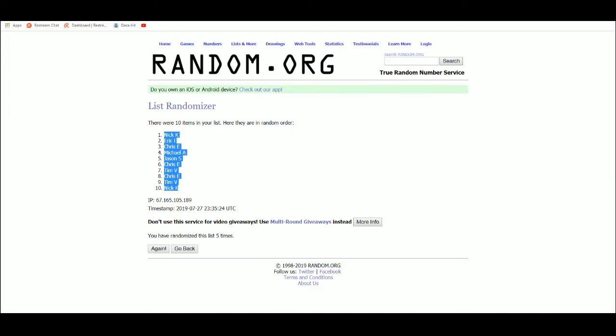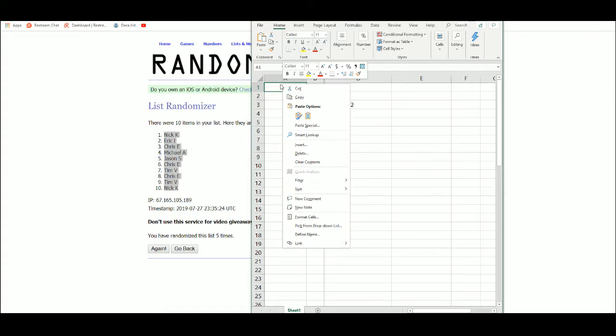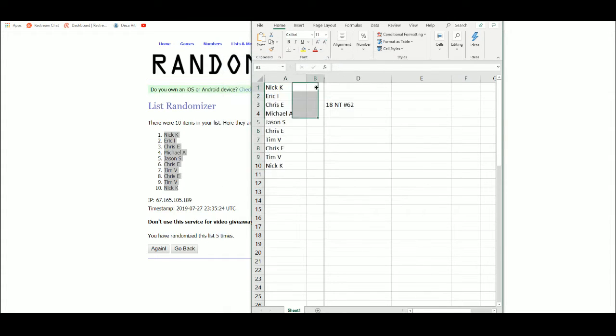Nick at one, Nick at ten. Serial number one through ten.